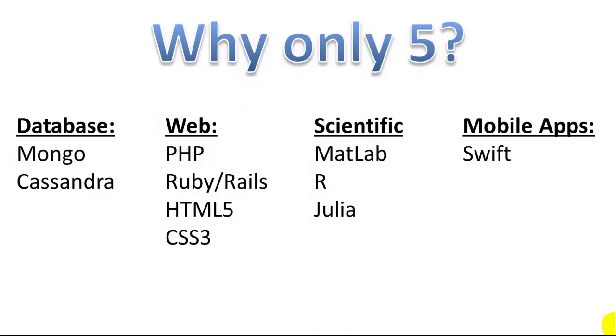So why am I stopping at five? I think those are really five essential programming languages for any programmer to learn — essential tools to have as a computer scientist no matter what field you decide to specialize in. But there are other languages depending on where your focus is. If you're focused on data and database management, you may want to learn NoSQL languages like Mongo or Cassandra, as well as big data analysis tools like Hive or Pig.